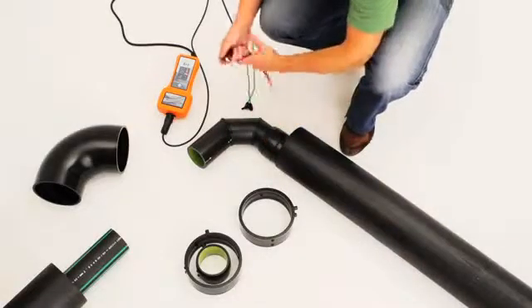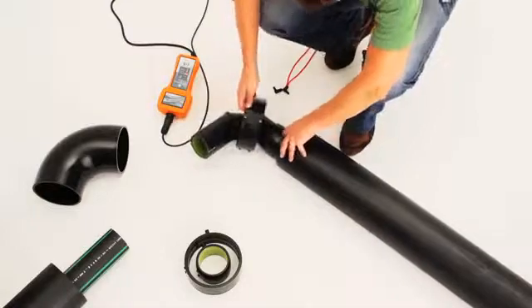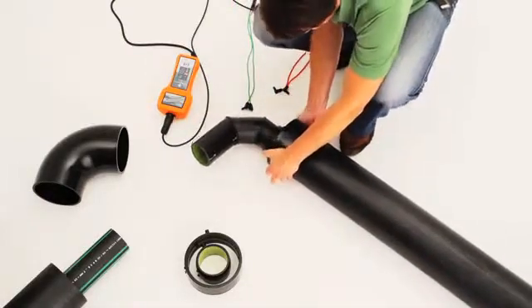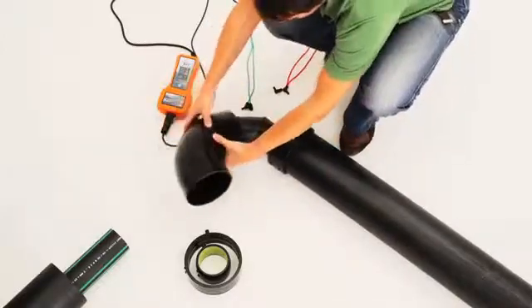When you fuse two fittings or pipes together, they literally become one. Prior to Gemini, the secondary system was hard to install, and although it was completely independent of the primary, you had to build it together in parallel. So it wasn't until you'd completed both the primary and the secondary that you could then test for leaks.